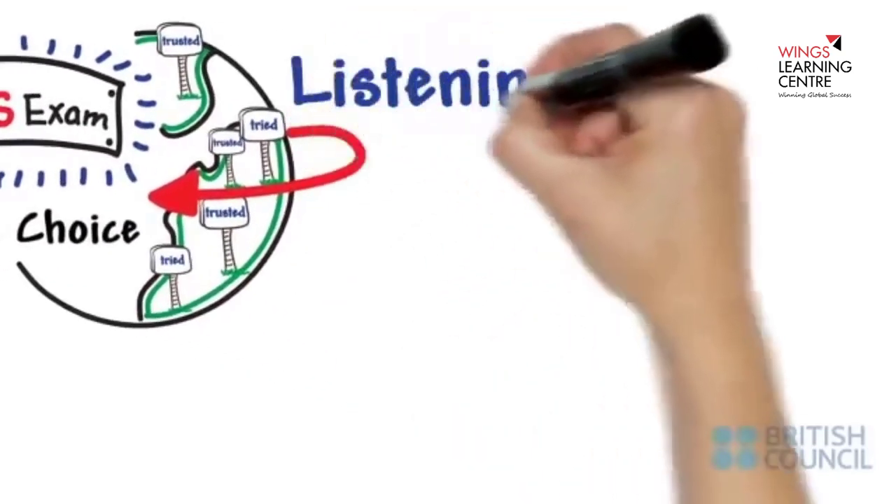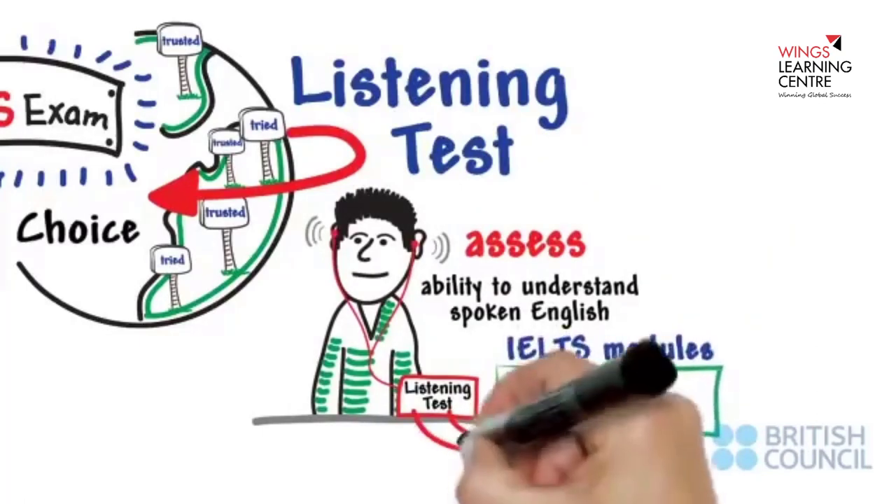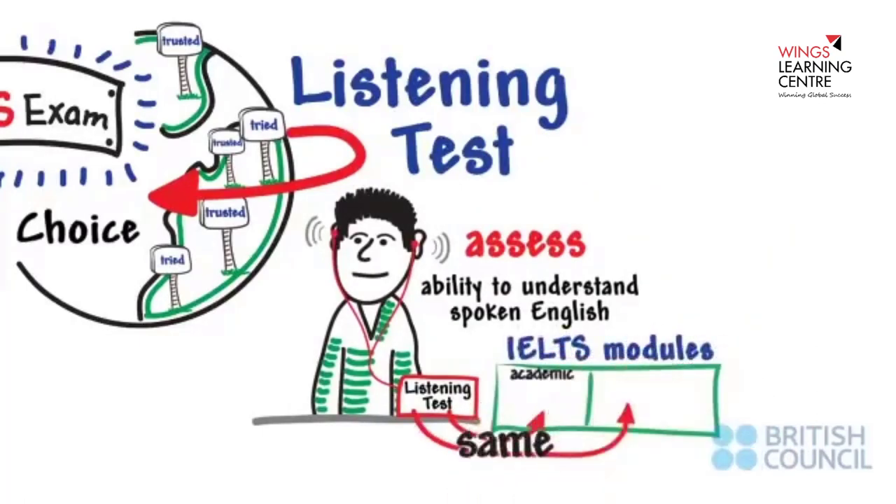The IELTS Listening Test is designed to assess your ability to understand spoken English. The Listening Test is the same regardless of whether you're taking the IELTS Academic or General Training module.